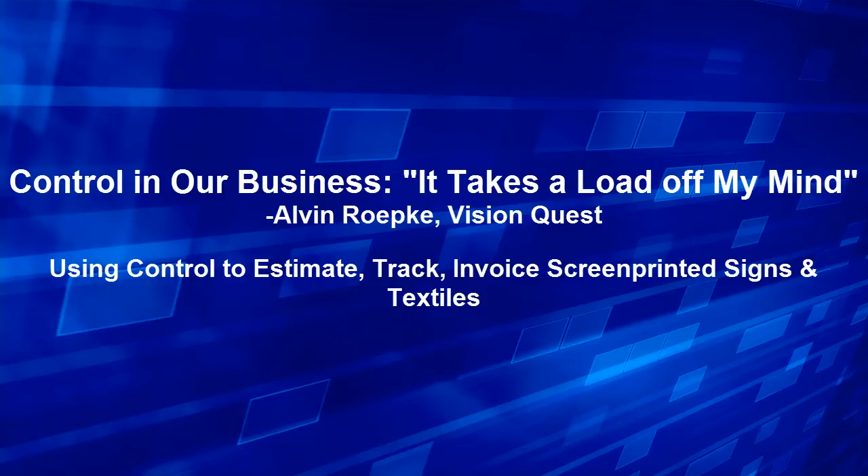Since we've gotten Control, we have estimates in one place — estimates for signs, estimates for banners, estimates for screen printing, estimates for embroidery, advertising specialties. So it covers all the bases and it does it very well.